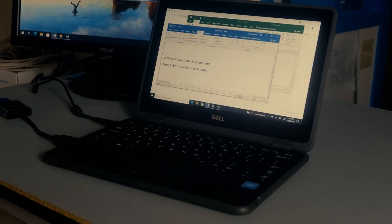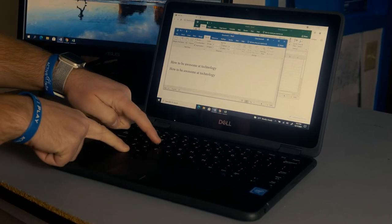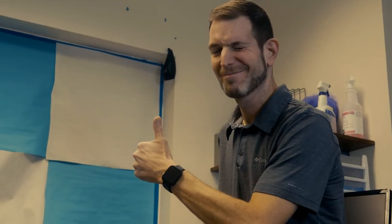Let's say you have several programs open and want to view something on your desktop. Instead of minimizing every single program one at a time, just press the Windows key plus D. In the blink of an eye you have access to your desktop. You can also peek at your desktop without minimizing any apps by pressing the Windows key plus the comma key.